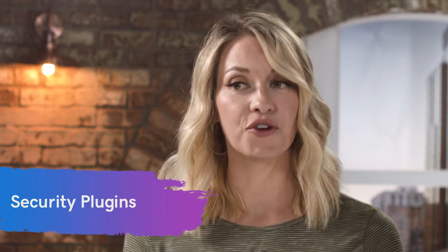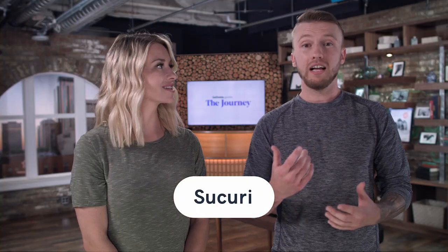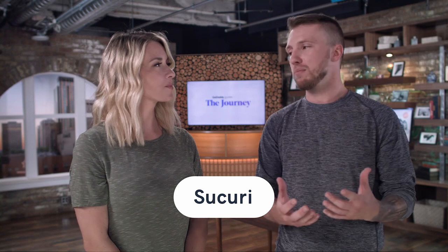The next section is security plugins, and these are so important because you don't want your site getting infected with malware or hacked. One of my favorites for hardening WordPress itself — which covers over a third of the internet — is Sucuri. It's a WordPress hardening plugin that does a lot of stuff on the backend for you. All you have to do is click a couple of buttons and click save, and it does everything to really harden WordPress itself.